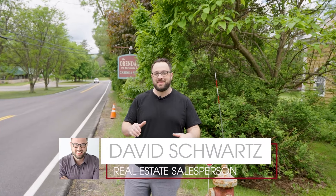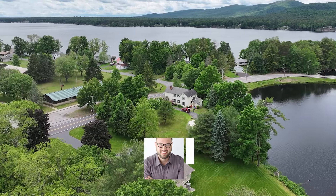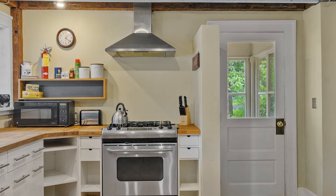Hi everybody, we are at the foothills of the Adirondacks today in the village of Northville to bring to market the Orendaga Cabin and Suites on the Northville Lake, also known as the Little Lake here in Sacandaga, next to the Great Sacandaga Lake. Right behind me is the main house, which is beautifully updated, keeping a lot of the original character while having a lot of modern amenities. Now let's go pop around where I can show you the other properties.